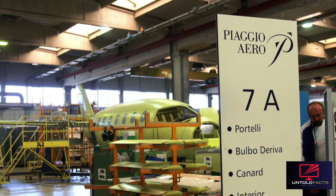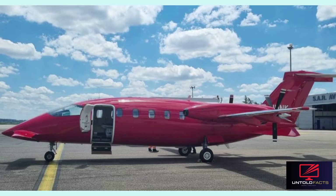A total of 246 aircraft have been manufactured, with 213 currently operational: 96 in Europe, 95 in the Americas, 18 in the Asia-Pacific region, and 4 in Africa and the Middle East. The Piaggio P-180 Avanti is a bold example of Italian aerospace innovation. With its sleek profile, efficient performance, and elegant cabin, it continues to serve a distinct role in the world of business and utility aviation.